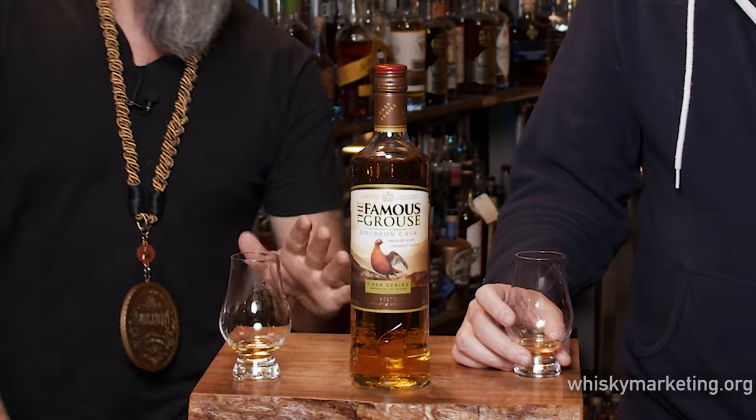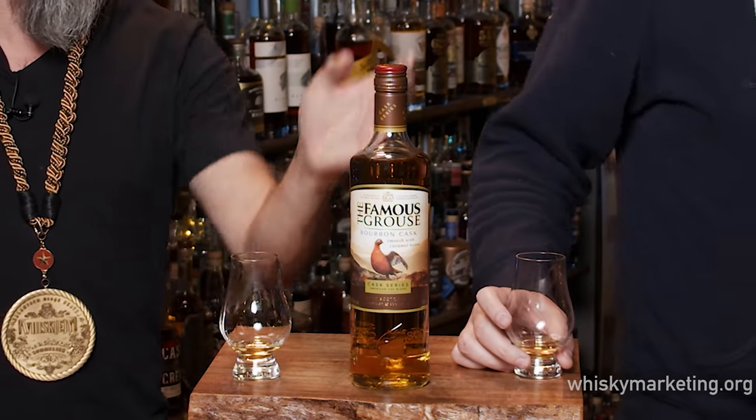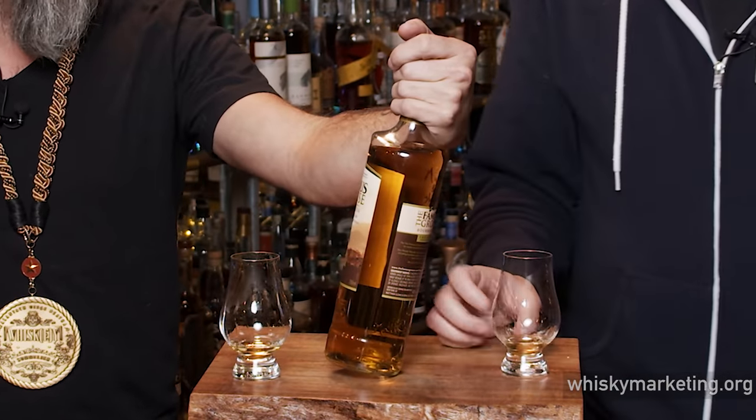The maltiness is obviously there too. It drinks very soft and clean — vanilla and cream, almost watery, it's so soft. Is that a 40%? It's gotta be. This doesn't have any of the weaknesses that I normally attribute to a budget blend.